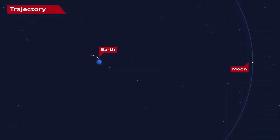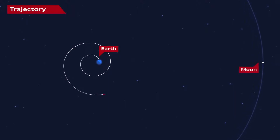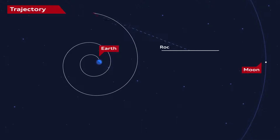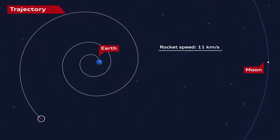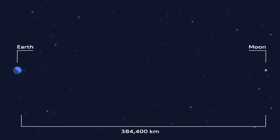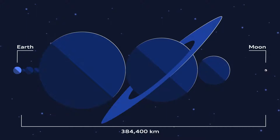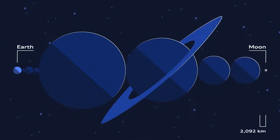To leave the Earth's gravity, Alina orbits our planet in ever-growing ellipses. Firing the engines at the exact right moment, it catapults away and starts its five-day journey to the moon, traveling at speeds of up to 11 kilometers a second. While the moon is often portrayed as being fairly close to Earth, it is in fact around 384,400 kilometers away — enough space to fit every other planet in the solar system between Earth and the moon.